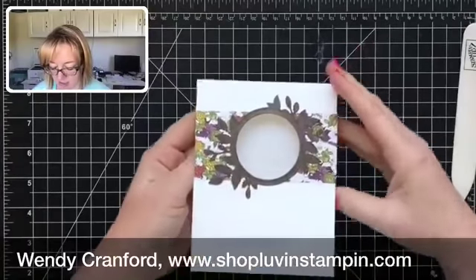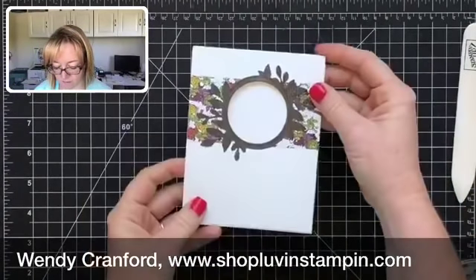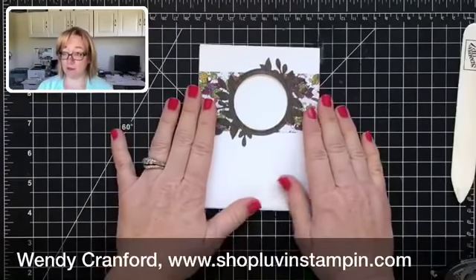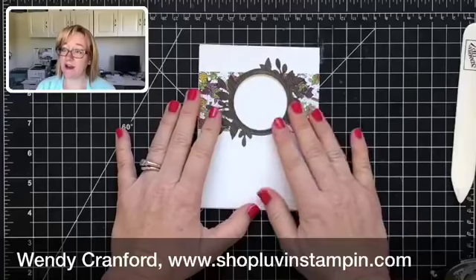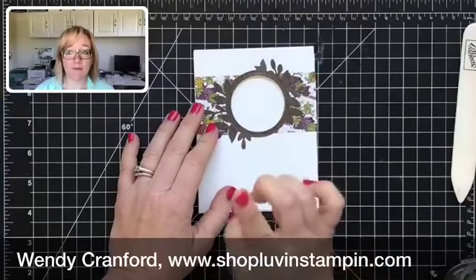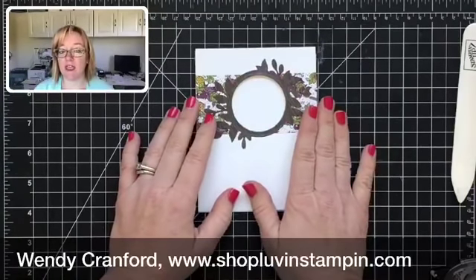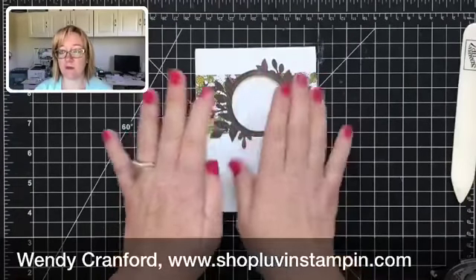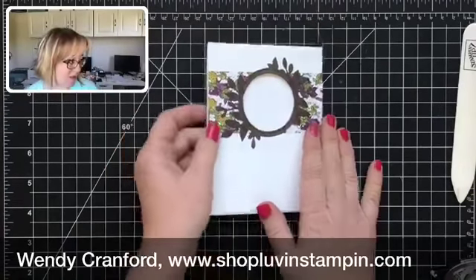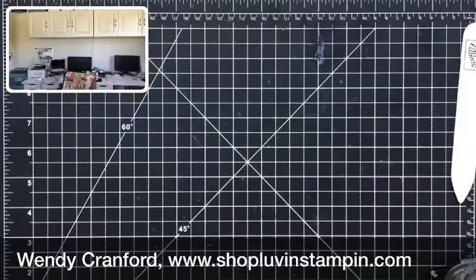Now the card opens beautifully. Now for the stamping — if you're nervous about stamping, you could stamp before assembling, but my warning is you could end up with your sentiment a little off kilter. It's really best to do it assembled — ask me how I know!